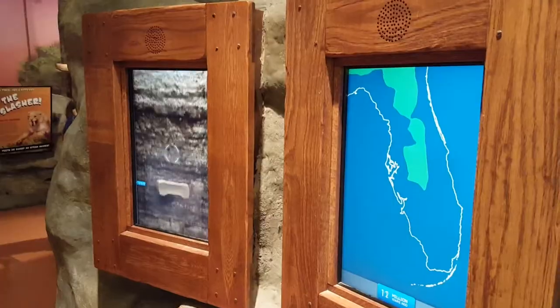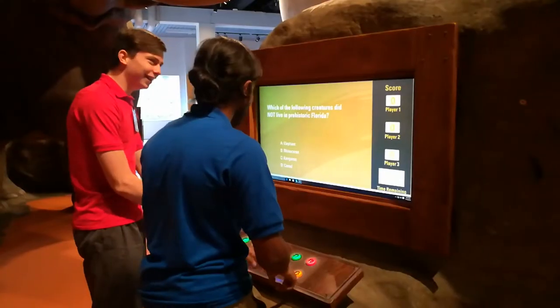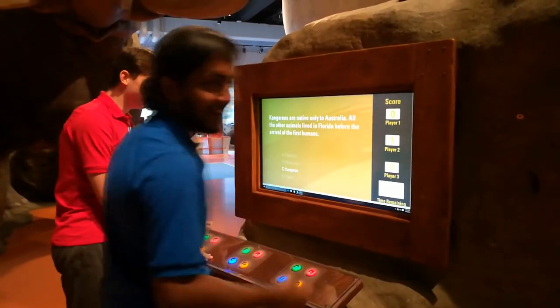Don't miss out on your chance to learn about Florida's past and how climate change affected it in the Prehistoric Florida exhibit. We hope to see you there soon, and have a nice visit.